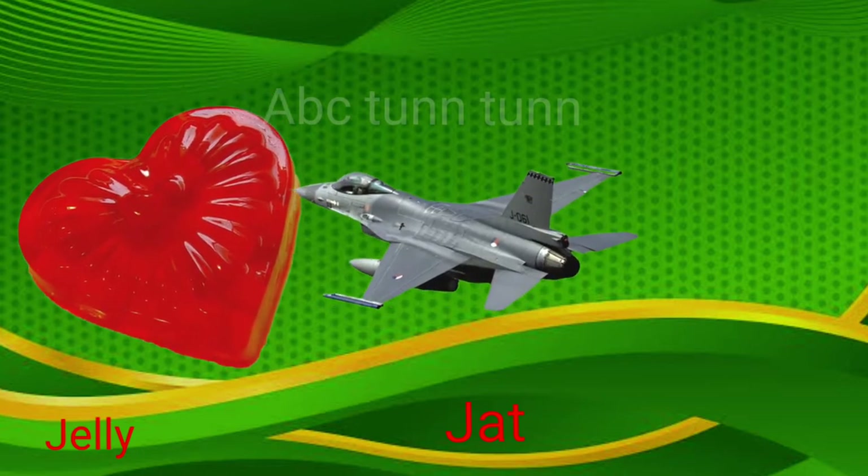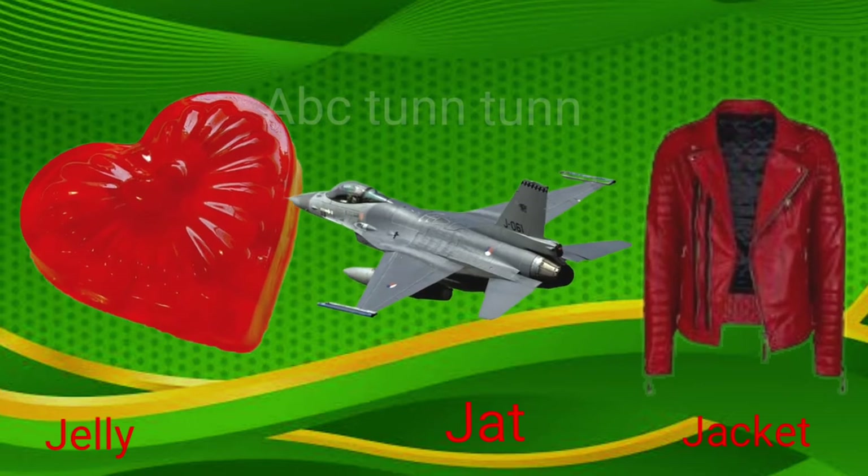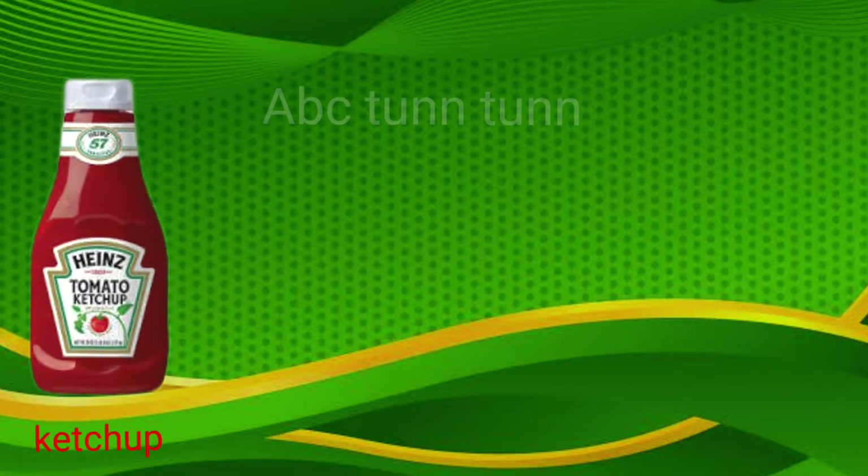J is for jelly. J is for jet. J is for jacket. Juh, juh, juh.